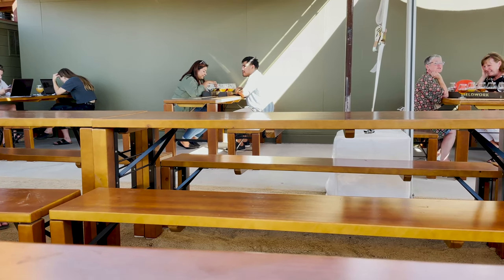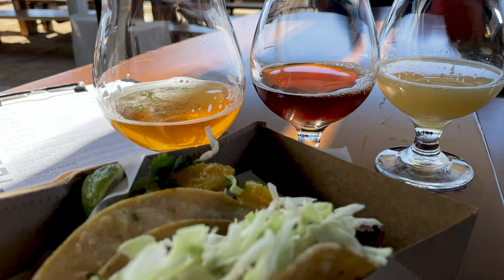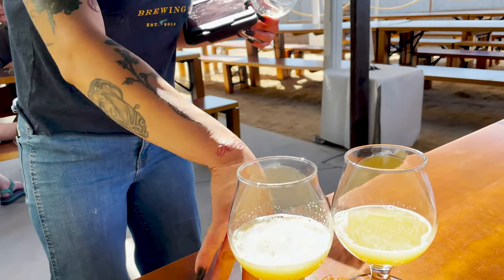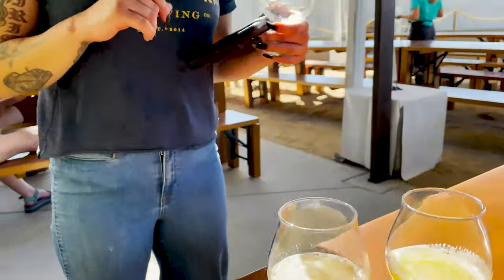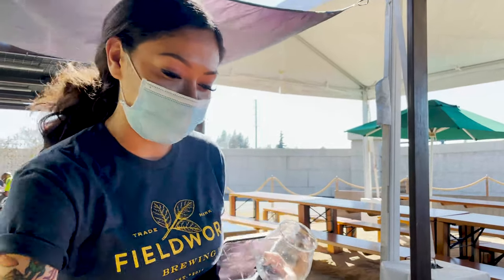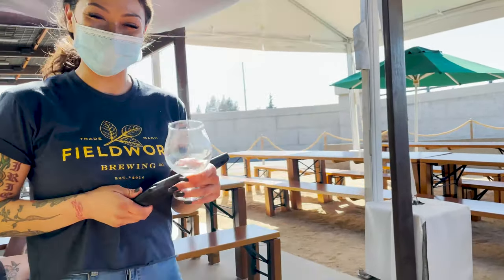They don't currently sell food, but they allow you to bring it in from other places — I went to Gott's around the corner and got fish tacos. Here I have the Sound Parade and the Radio Origami, both Hazy IPAs, which Fieldwork is most known for. They have a bunch of Hazy IPAs on the menu, and these are just two of the most popular. Cheers!